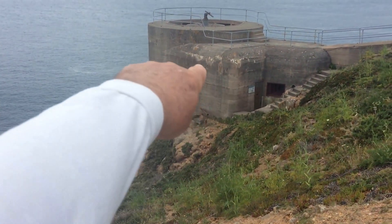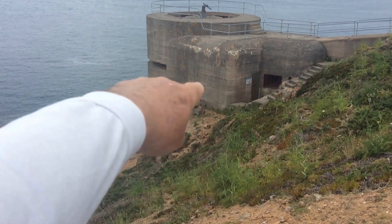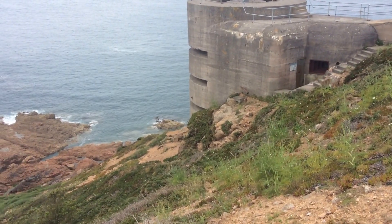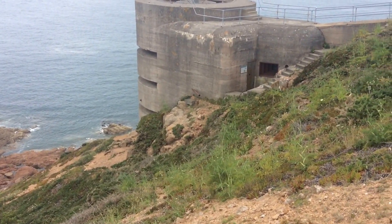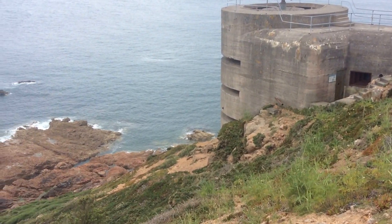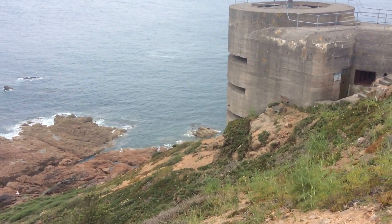Amongst those defences were three of these things. There were supposed to be nine apparently, but only three of them were completed. A lot of slave labour was brought in — in the case of these things, they were built by French and Spanish, but there were other nationalities as well.